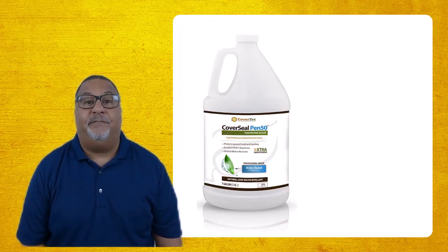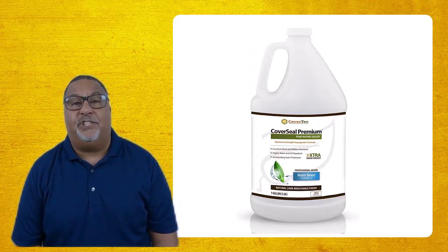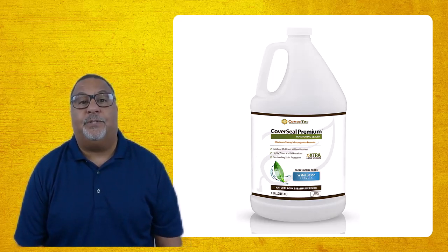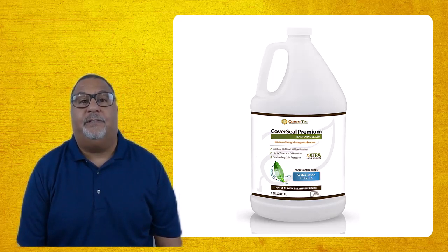One option is to use a penetrating sealer — something like our Pen 50, Pen 55, or even the premium, which has a very stain-resistant sealer. Not only do you get stain resistance, but you also avoid significantly changing the characteristics of the concrete.